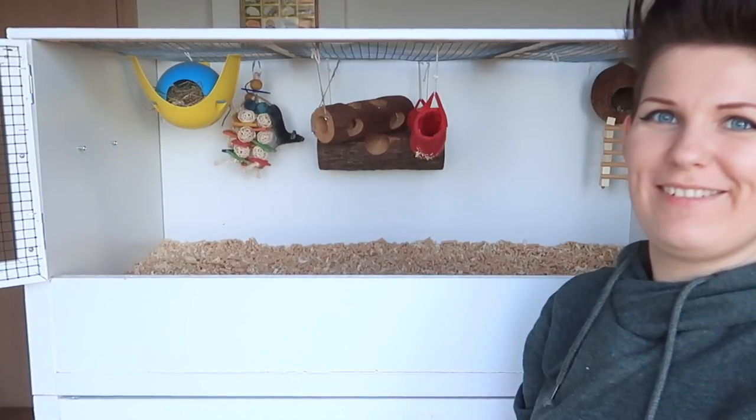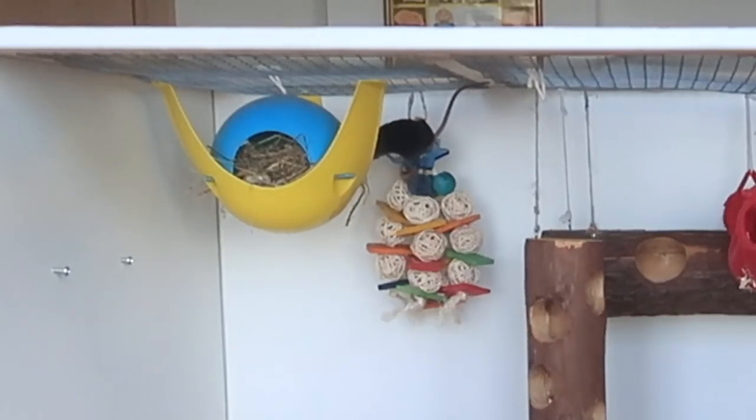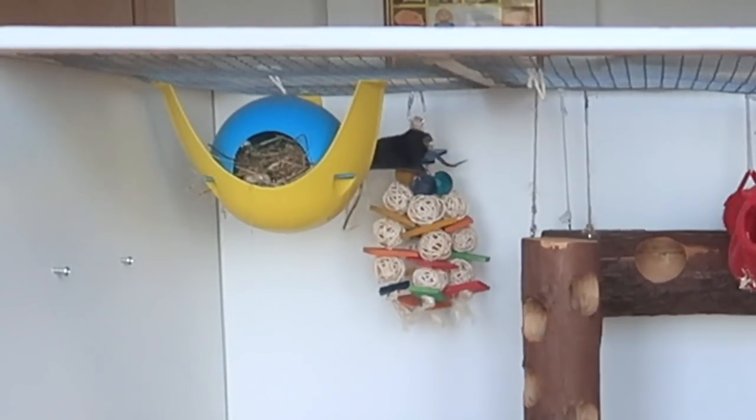Somebody's awake! The very last thing I need to do is put all of his toys back in his cage — I'm not really going to change them around because I changed them recently. I will be swapping out the cardboard boxes though, because as I mentioned earlier, they stink.